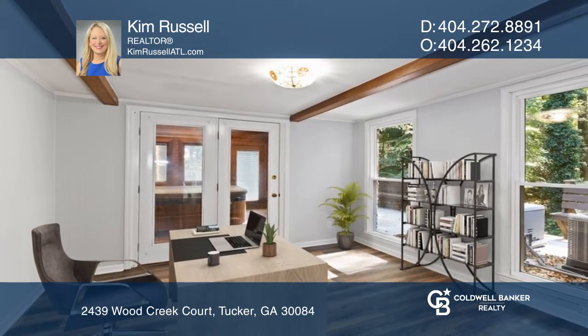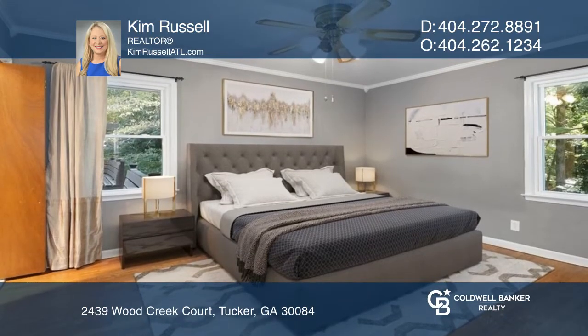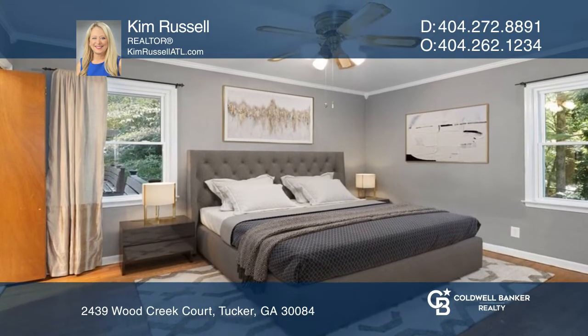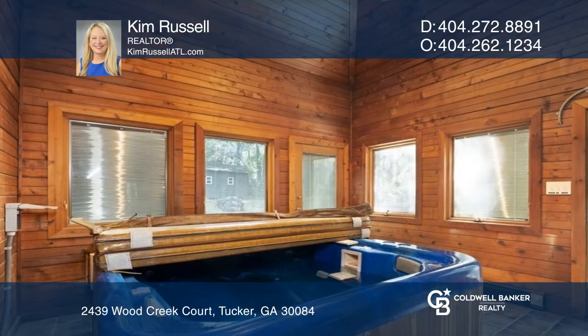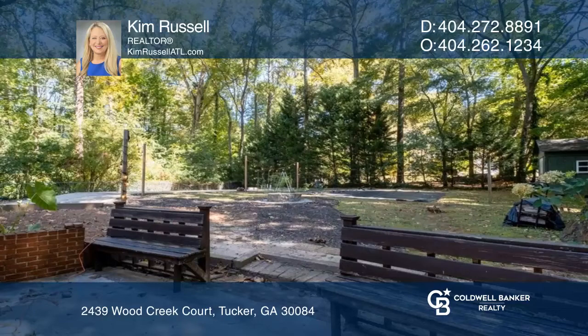It has many updates, including new windows and a new HVAC system. The primary bedroom is complete with an en-suite bathroom. Enjoy a soak in the cedar sunroom overlooking the large backyard with a garden and decks.